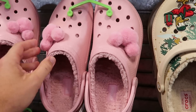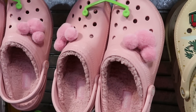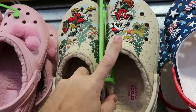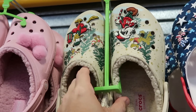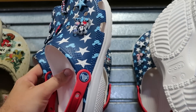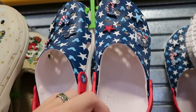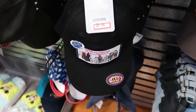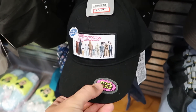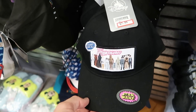They have an assortment of Disney Crocs: a pink fuzzy Sherpa-lined pair with pink Mickey jibbitz at $35, Christmas-themed Crocs with Chip, Dale, Pluto, Mickey, and Donald in Sherpa lining at $29.99, and a Disneyland red-white-and-blue pair with many jibbitz and a red back strap at $30. They also have some great hats: a vintage Star Wars action figures hat with a rubber jibbitz patch saying 'Star Wars - Collect Them All' for $7.99.